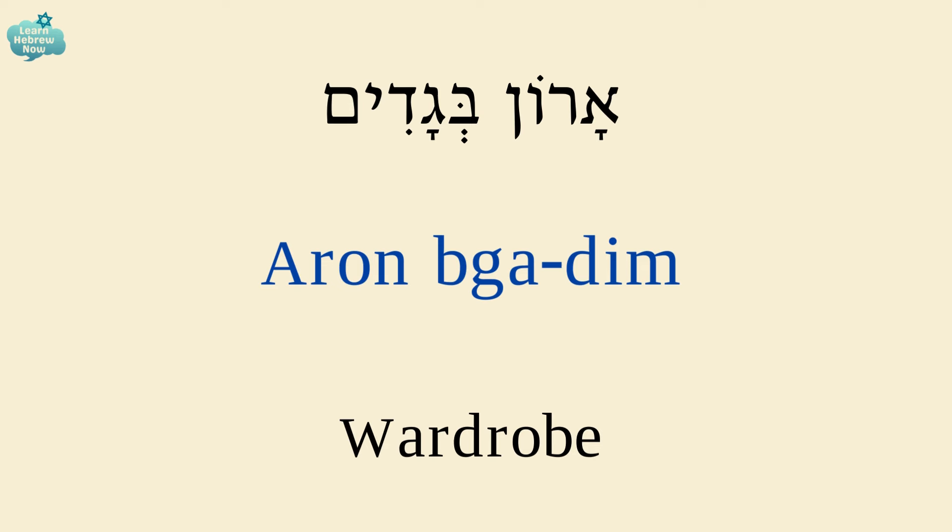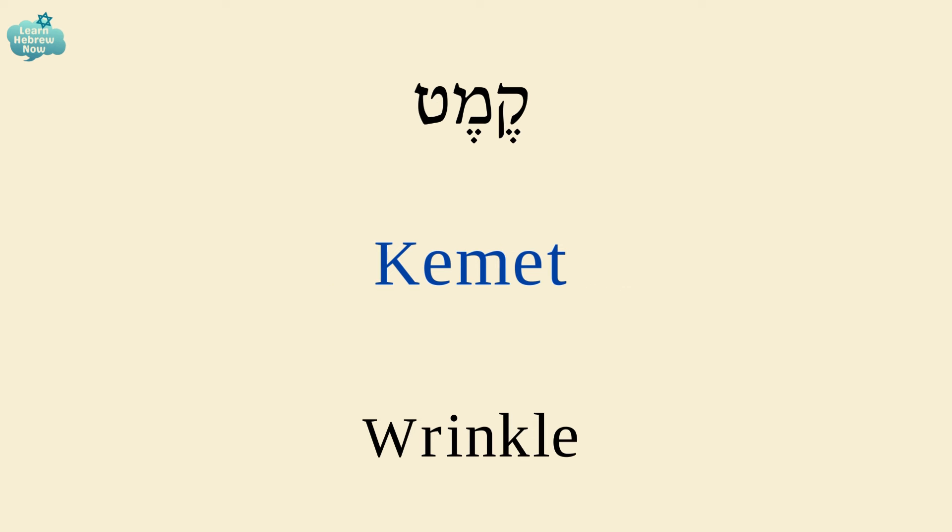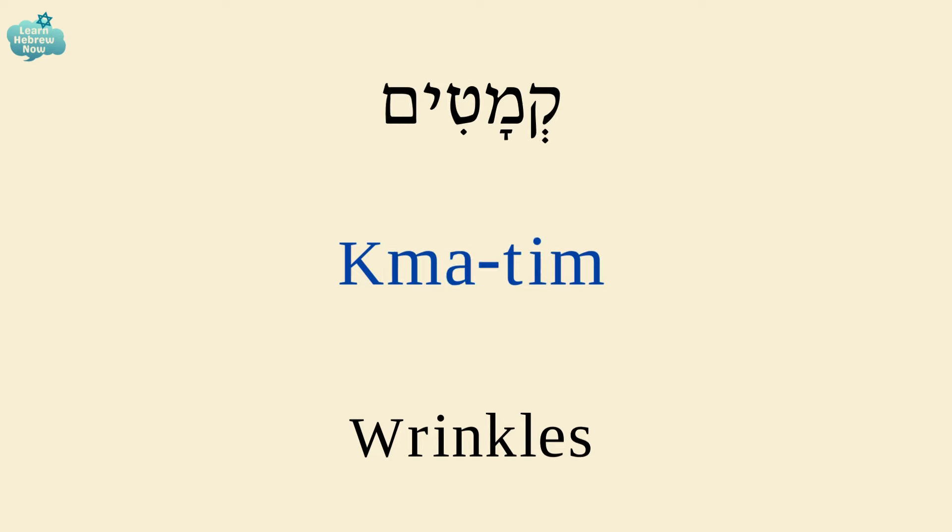A wardrobe is ארון בגדים. An ironing board is קרש גיהוץ. קרש — board; גיהוץ — ironing. A wrinkle is קמט, and the plural form wrinkles is קמטים.